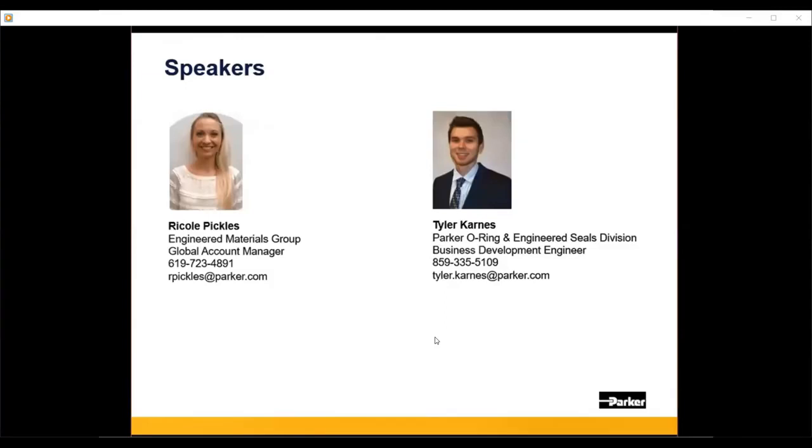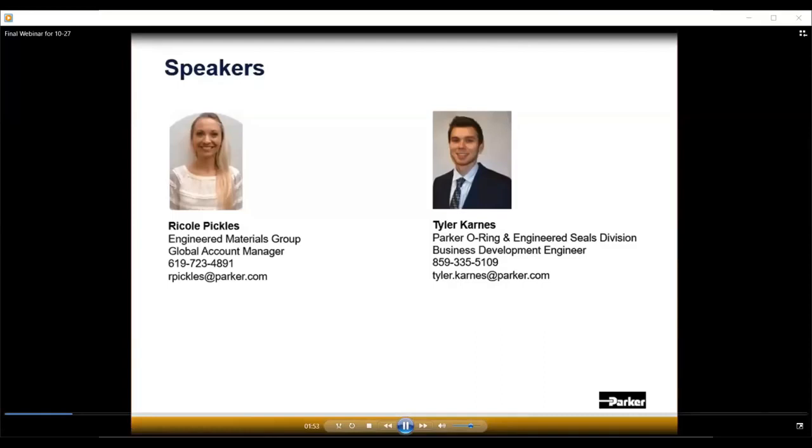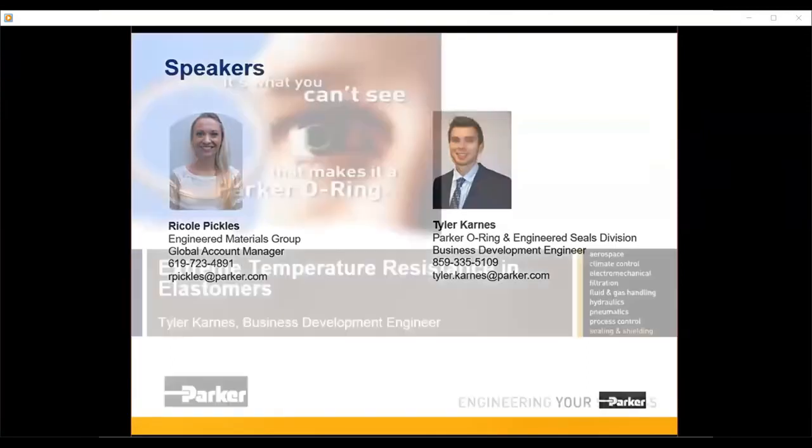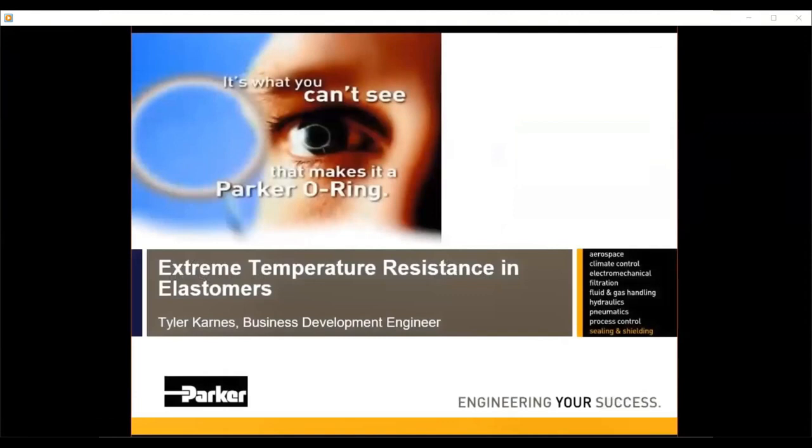Hello everyone, my name is Tyler Carnes and I'm currently the business development manager for the aerospace market for the O-Ring and Engineered Seals Division. I've been with Parker for almost four and a half years. I started out as an applications engineer with the OES division and I'm looking forward to telling you about the technologies and temperature ranges we've developed for our elastomer compounds.